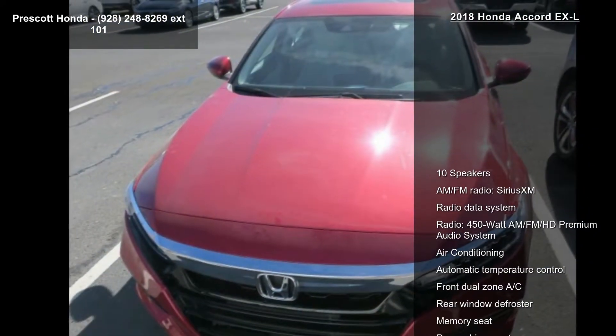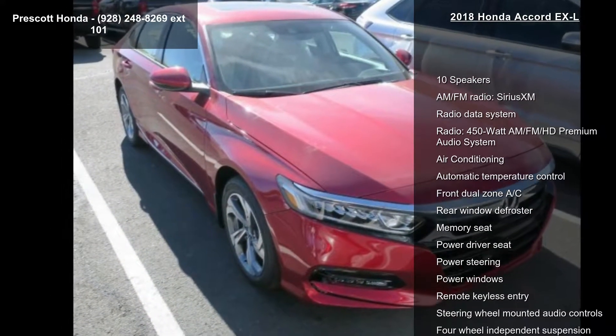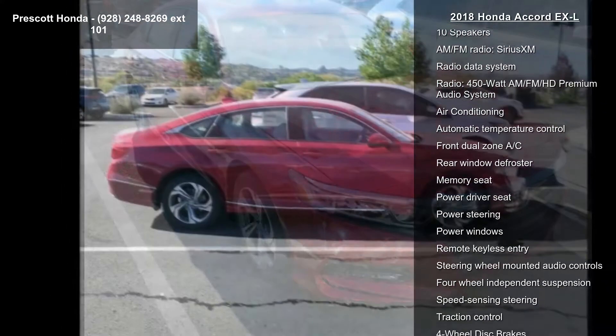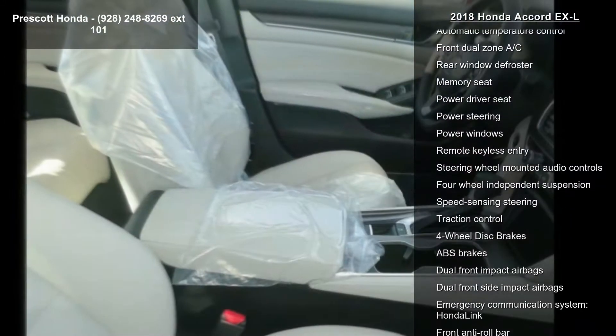Enjoy these notable features: 10 speakers, AM/FM radio, Sirius XM, radio data system, and a 450W AM/FM HD premium audio system.